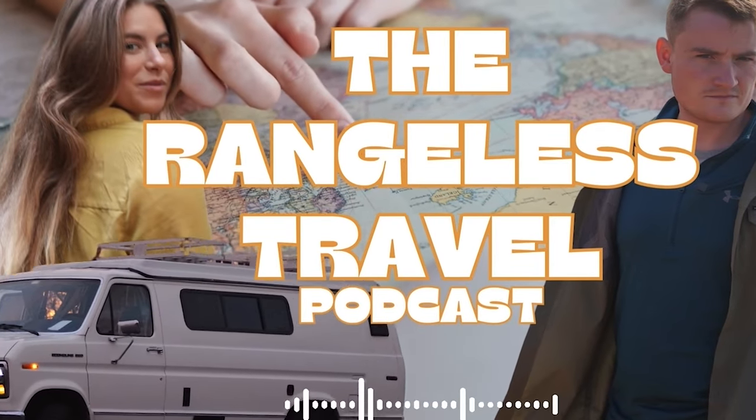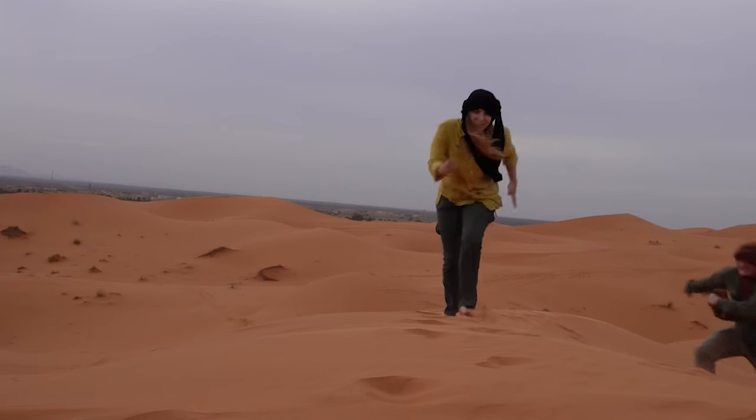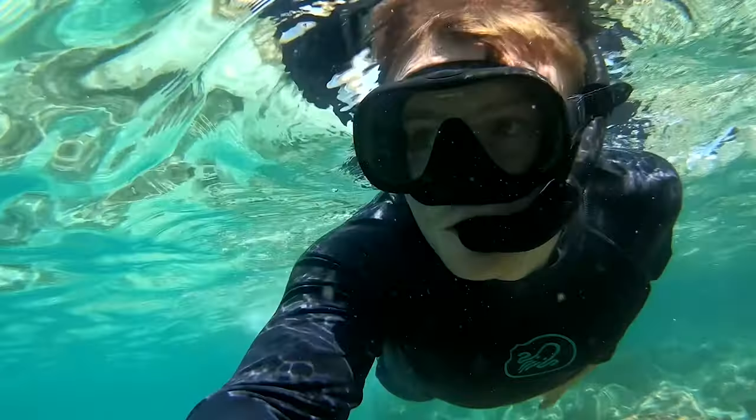Welcome back to the Rangelist Travel Podcast. We're your favorite adventure travel hosts. I'm Britt, and this is Ryan. Together, we travel the world by plane, train, and 89 Ford Sportsmobile, capturing the beauty, adventure, and culture in every corner of the globe.